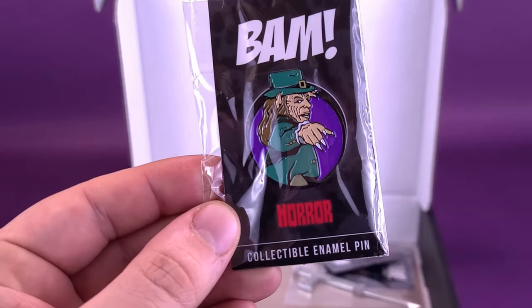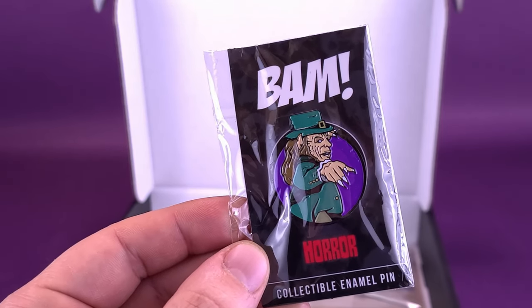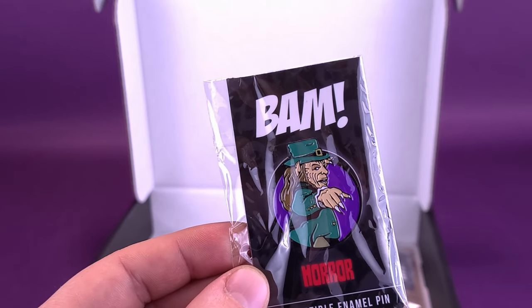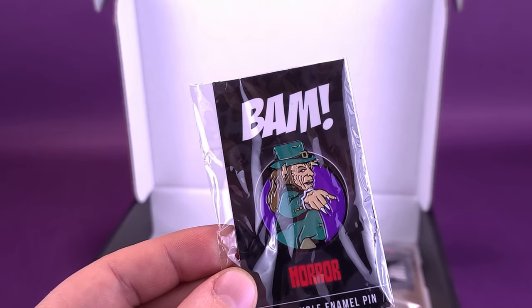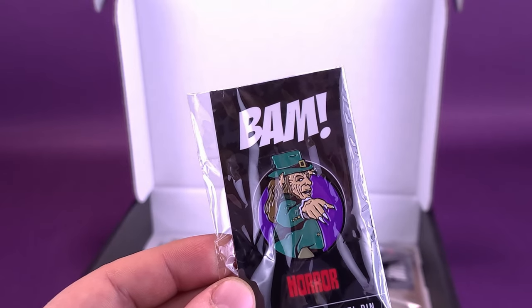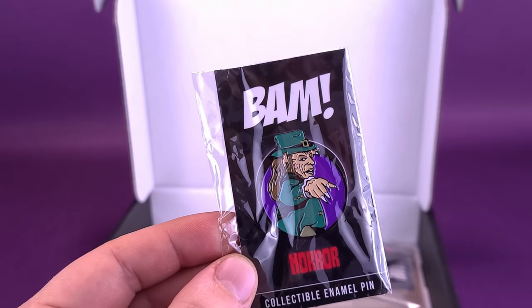First of all, a pin. I see there's several pins in here — there's two. The first one being the Leprechaun. Have you ever seen the Leprechaun series? I say series because there's — how many is there? There's six of them? There's Leprechaun 1, 2, 3, in space, in the hood, back to the hood. What is that, six? You'd think by math it would be so much easier for that very few number of titles.